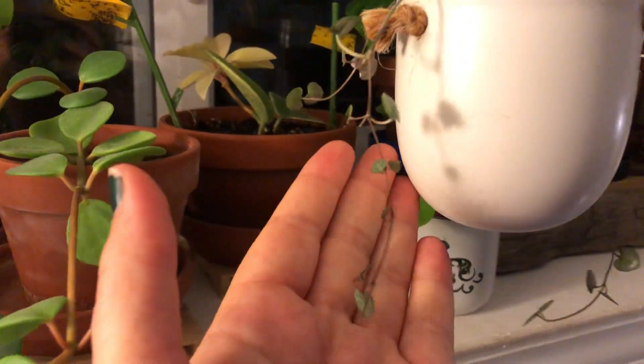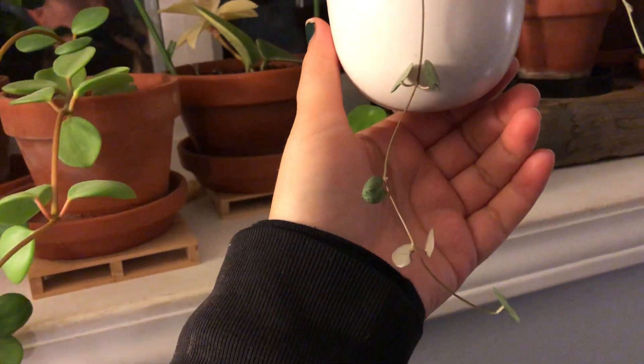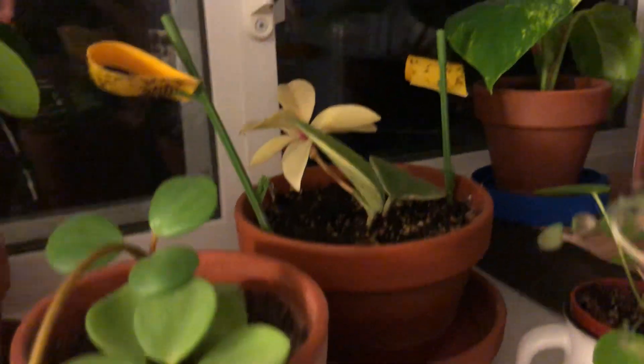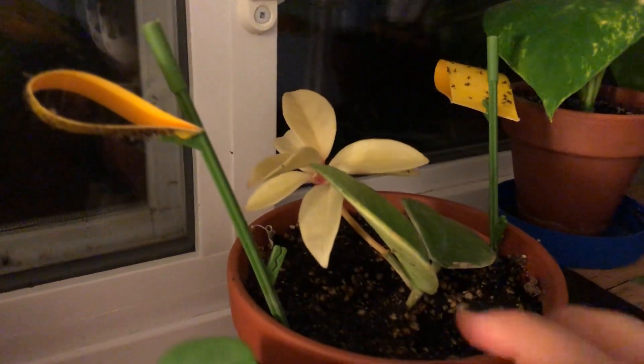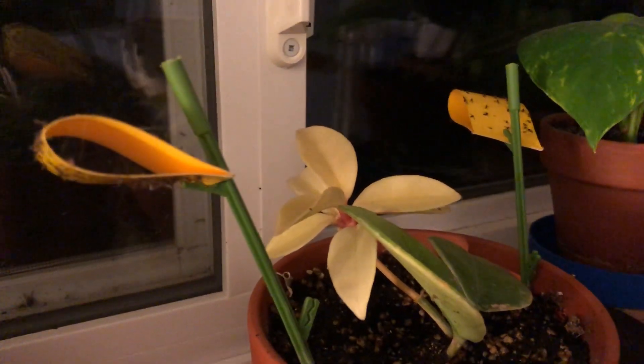This string of hearts I started from cuttings a few months ago — it's not grown a ton but it is growing. This Hoya that my friend gave to me, all of the white leaves are new. It only had the two green leaves when I brought it home.